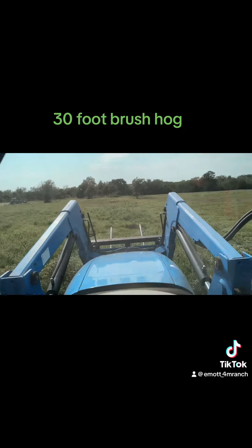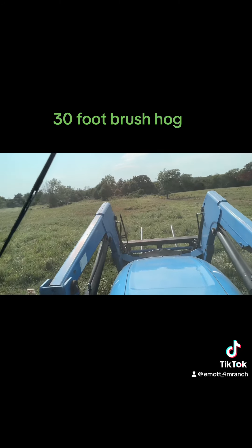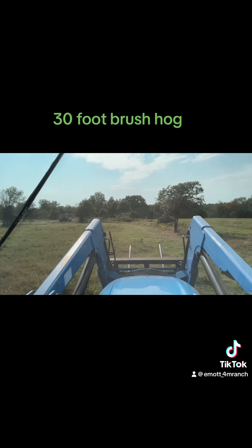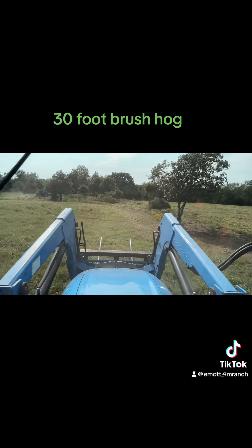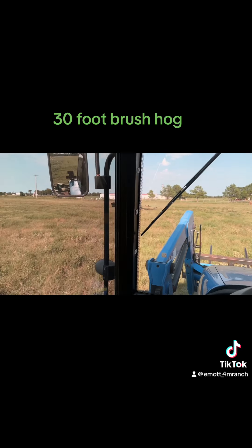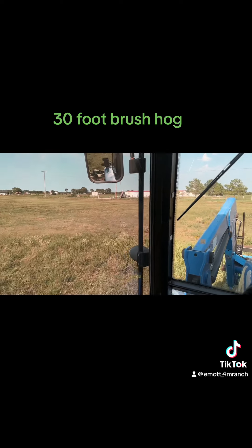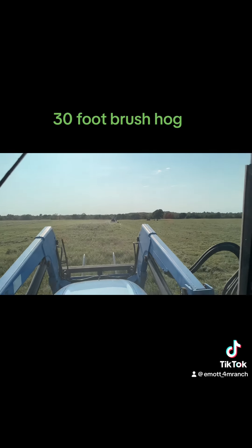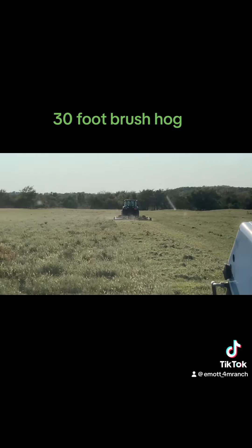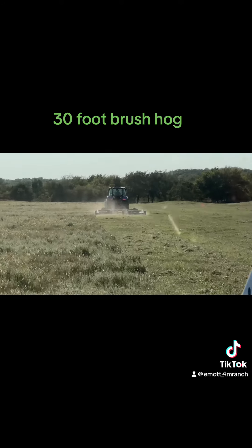There are pretty fast parts of the field where I can run about five miles an hour, and some where I'll drop down to three and a half. But for the most part, now that we're getting out here in the open area, we'll go a little bit faster. Back here in the brush it takes up a little bit of time, but running two mowers we'll be done pretty quick.